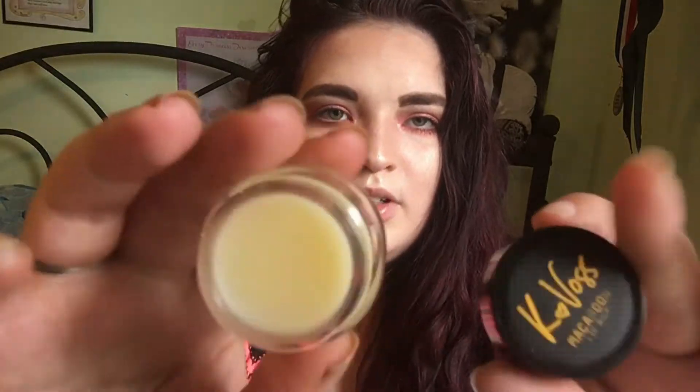Next is something I can try on right now. I'm 99% sure it's cruelty-free — yeah, I know they're cruelty-free. This is the KVoss Macaroon lip balm. You can go to KVossNYC.com. It does have a really faint smell — here's the packaging.